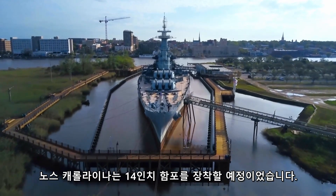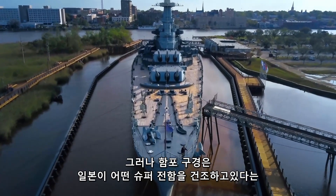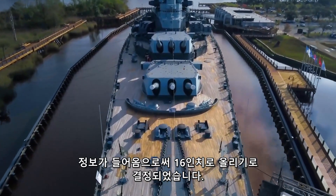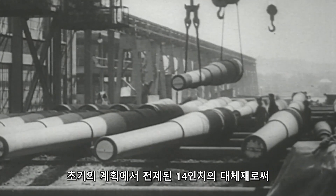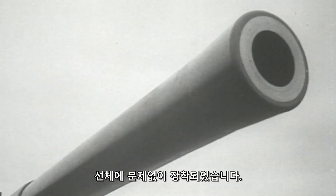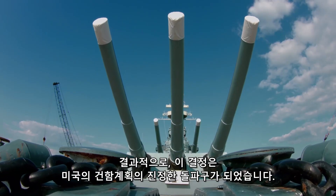Initially, North Carolina was designed to be armed with 14-inch guns. The decision to increase the caliber was made at the last moment—intelligence reports said that Japan was building some super battleships. Moreover, it turned out that three turrets with 16-inch guns would fit perfectly instead of the 14-inch turrets in the initial design. As a result, this decision became a real breakthrough for U.S. shipbuilding.